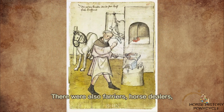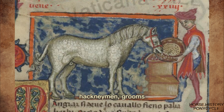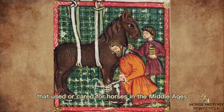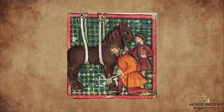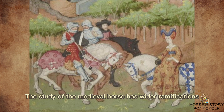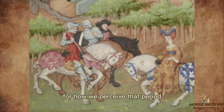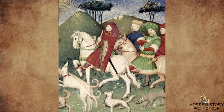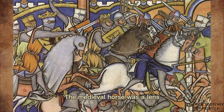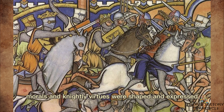There were also farriers, horse dealers, hackneymen, grooms, and many other horse-related occupations. A sizable portion of the population worked in occupations that used or cared for horses in the Middle Ages. The study of the medieval horse has wider ramifications for how we perceive that period. The horse defined the Middle Ages in Europe just as much as cars and the internal combustion engine define our age. The medieval horse was a lens through which ideas about gender, class, and most importantly, morals and knightly virtues, were shaped and expressed.